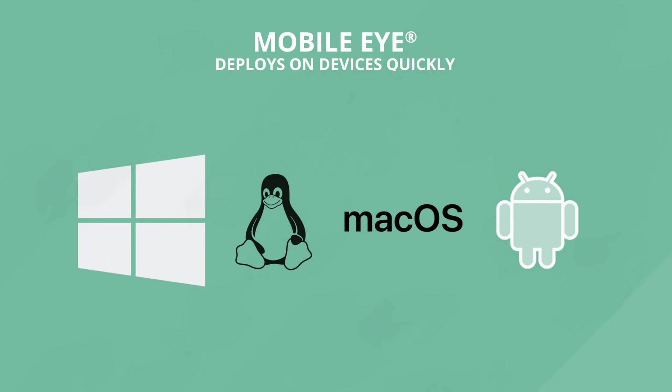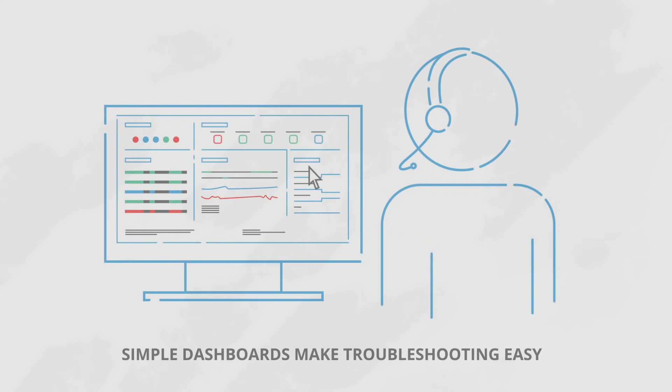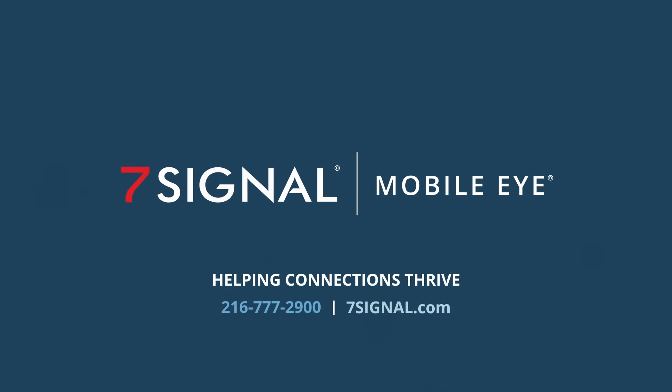It is a software as a service agent that deploys quickly on almost any device and features a central cloud dashboard that makes troubleshooting easy. Contact 7Signal to start your free trial today.